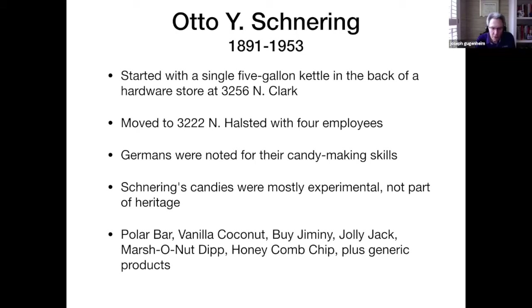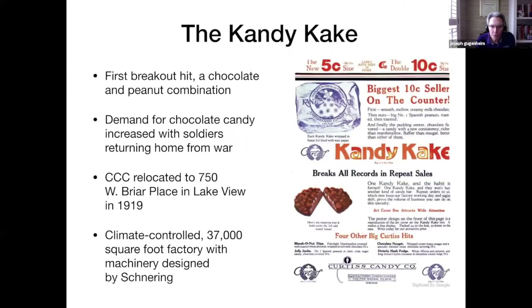Some of his earlier candies were called Polar Bars, Vanilla Coconut, Buy Jiminy, Jolly Jack, Marshall Nut Dip, Honeycomb Chip, and other generic products. His first breakout hit was a bar called the Candy Cake. The demand for chocolate candy increased when soldiers came home from World War I. His candy sold well and he soon had to build a new factory, located in the Lakeview area at 750 West Briar Place — a modern, climate-controlled factory with 30,000 square feet and machinery he himself designed.